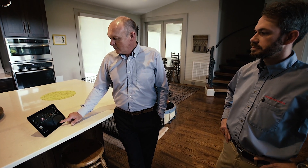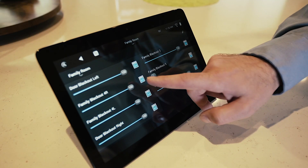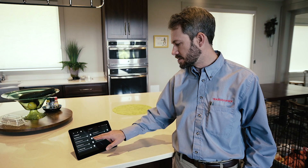And I can turn it up and down from right here. Here you'll see a control for a 10-inch touchscreen, and on this particular screen you'll see where we can control the shades in this room.